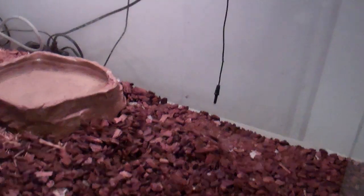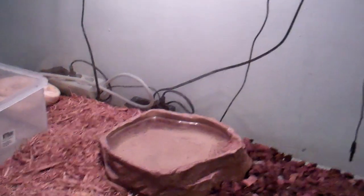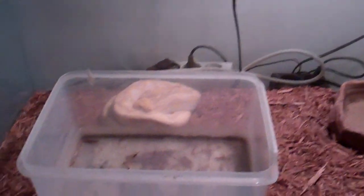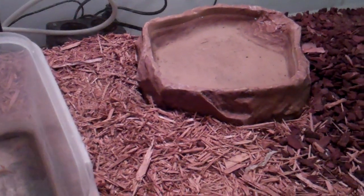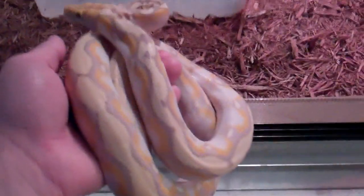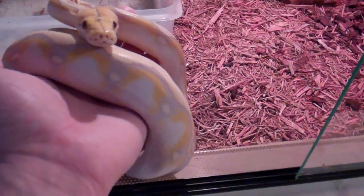Here we have my reticulated python. It's a lavender, albino lavender, possibly sunfire, but it's a little bit abnormal — it's not like that. It has a very weird pattern, bred by Prehistoric Pets' Jay Brewer, and he is just absolutely fantastic animal.